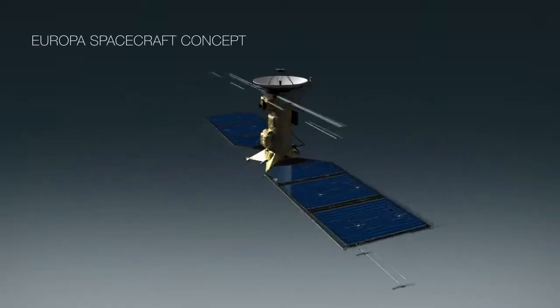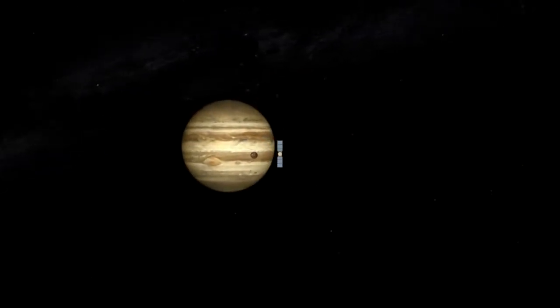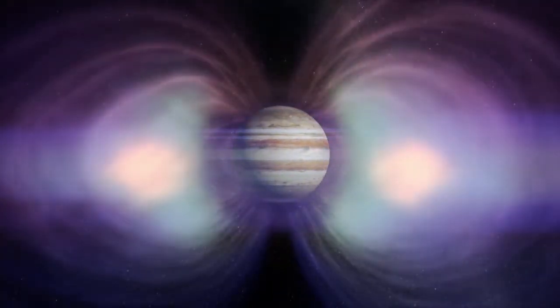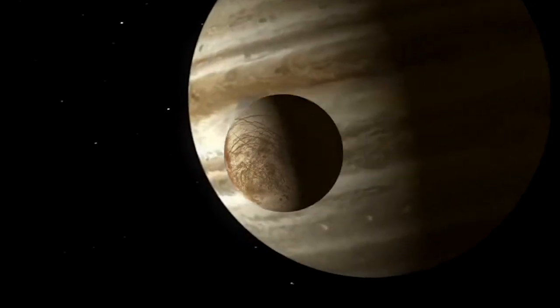We have designed the Europa mission to take a spacecraft and a set of instruments all the way from planet Earth to Jupiter. Previous mission concepts were for a spacecraft that would orbit Europa, but Europa is bathed in radiation from Jupiter. Any mission that goes in the vicinity of Europa is cooked pretty quickly. Instead, we're looking at a mission that will orbit Jupiter, make close flybys of Europa, and then zip out of the high radiation region.